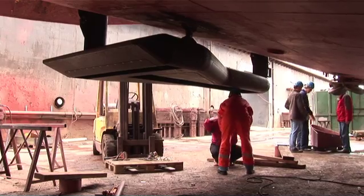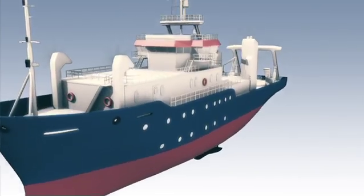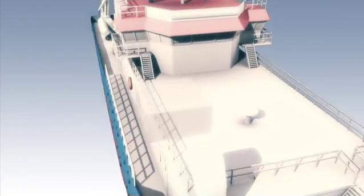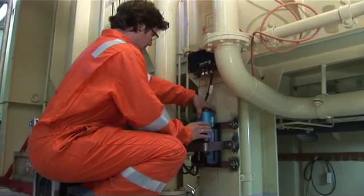A gondola is a preferred installation for medium and deep water systems. The MRU measures heave, roll and pitch movements with a required accuracy for hydrographic mapping.